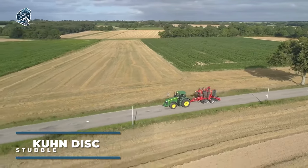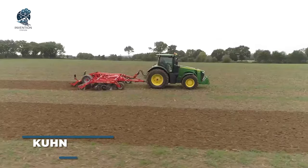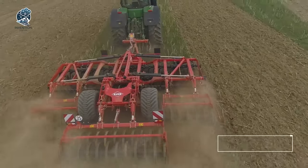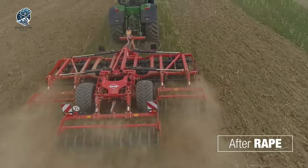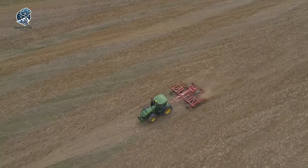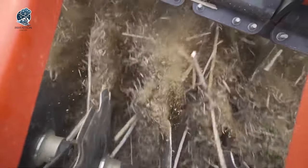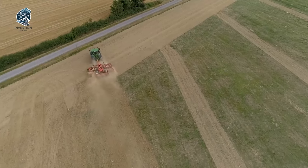Meet the trailblazer in soil tillage, the Kuhn Disk Stubble Cultivator Optima. The XL version, sporting expansive 620 mm diameter discs, now spans from 3 to 12 meters, perfectly tailored for the demands of medium and large farms. This powerhouse excels in shallow tillage, reaching a max depth of 8 cm, and stubble tillage, diving down to 15 cm.